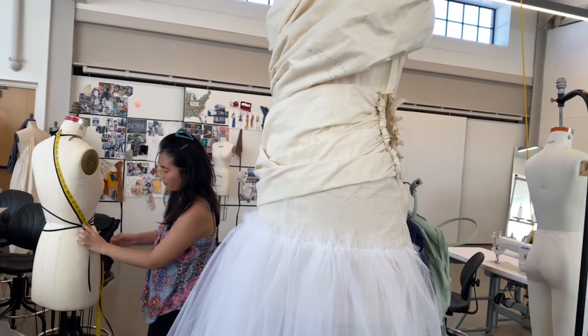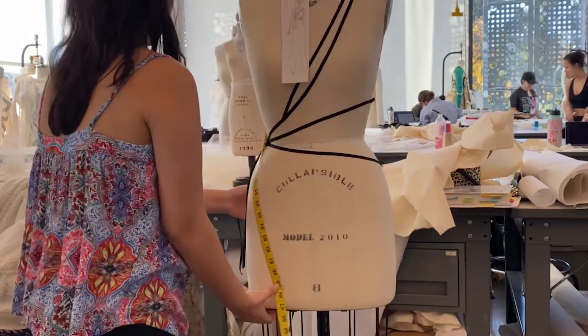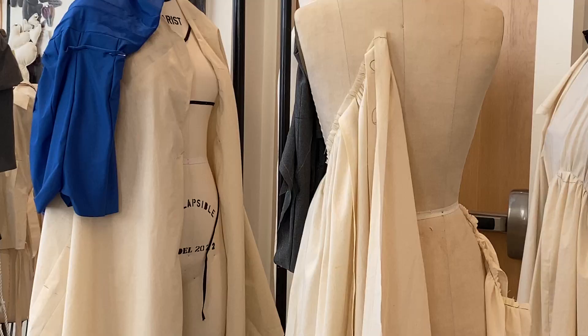Look at that dress — so much talent. They're all working really hard, measuring things. I couldn't tell you exactly what they're doing, but the fashion show is going to be amazing, I guarantee that.